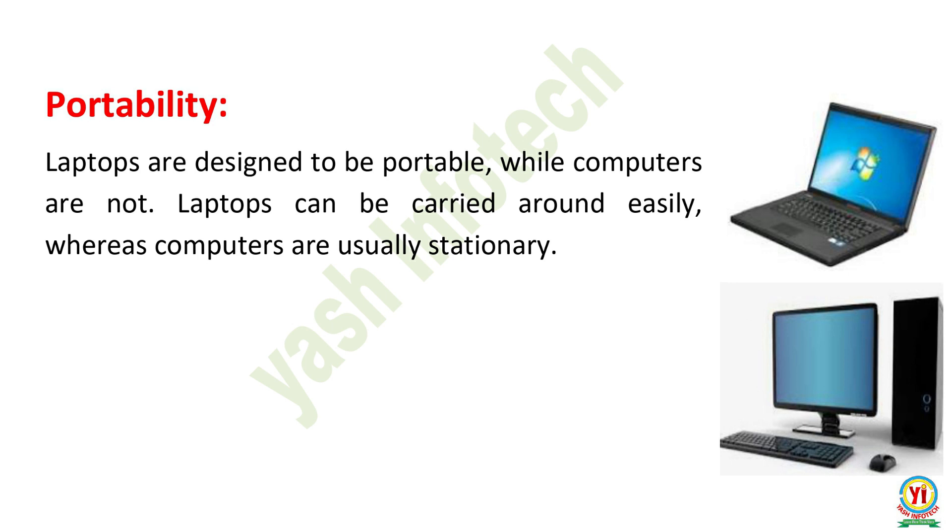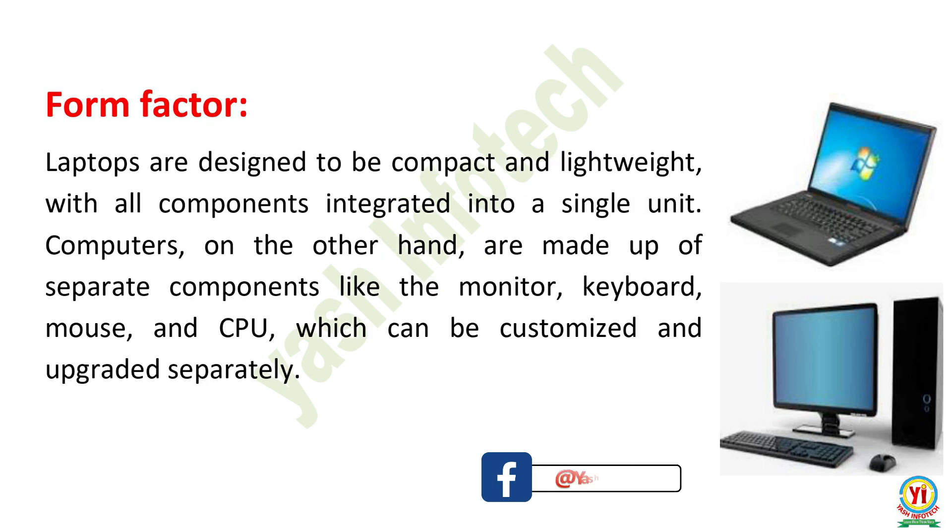Portability. Laptops are designed to be portable, while computers are not. Laptops can be carried around easily, whereas computers are usually stationary.